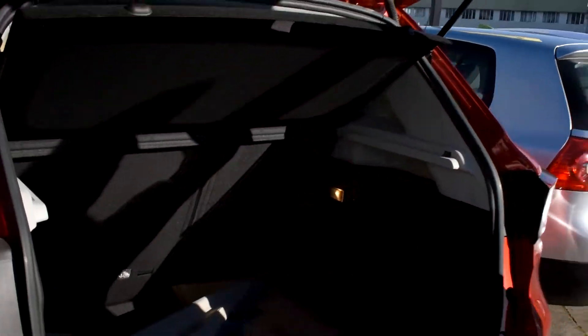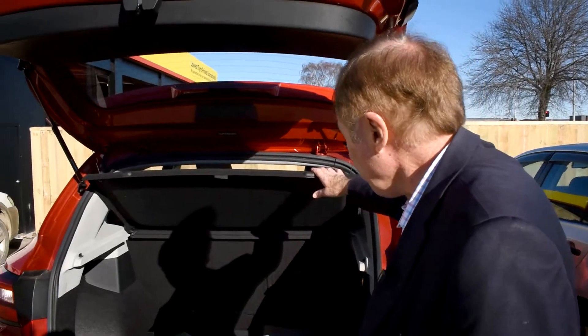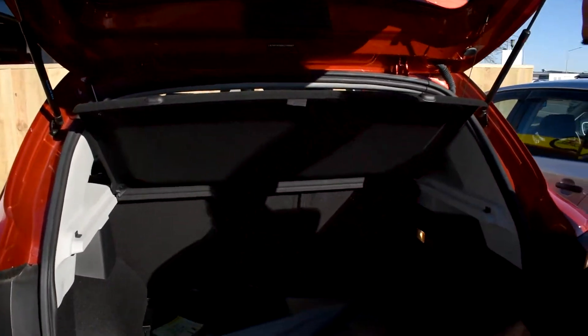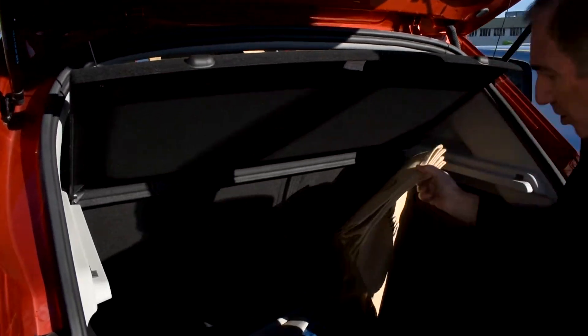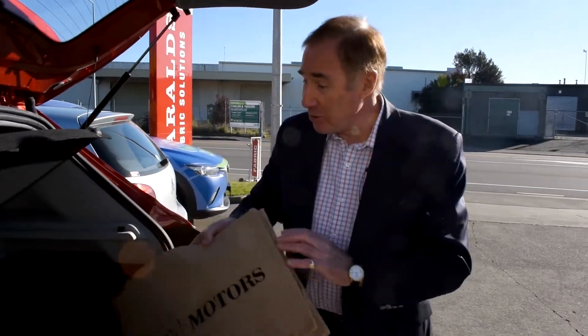My boot's got the umbrella in it but it's a decent boot. Plenty of room and the seats are a 40-60 split. Cochrane Motor Group also supply you with bags which you can use for your groceries.